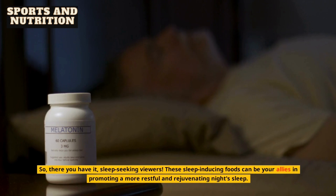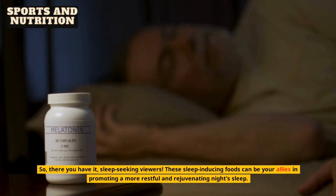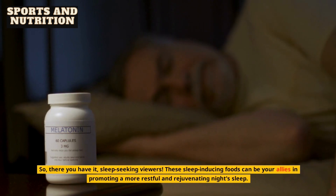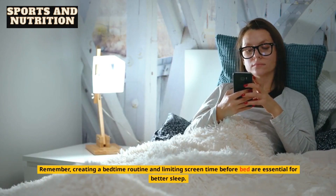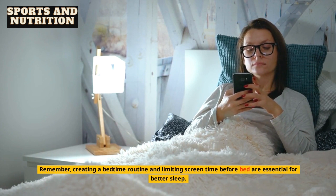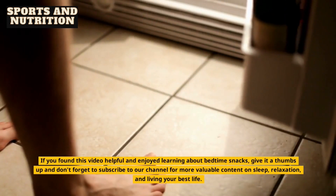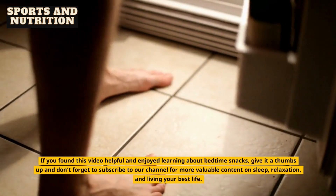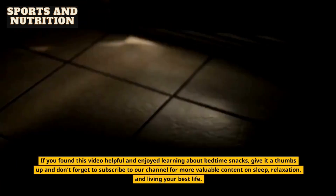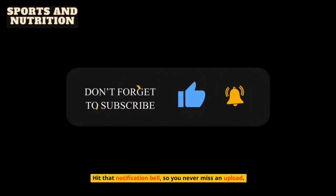So, there you have it, sleep-seeking viewers. These sleep-inducing foods can be your allies in promoting a more restful and rejuvenating night's sleep. Remember, creating a bedtime routine and limiting screen time before bed are essential for better sleep. If you found this video helpful and enjoyed learning about bedtime snacks, give it a thumbs up and don't forget to subscribe to our channel for more valuable content on sleep, relaxation, and living your best life. Hit that notification bell so you never miss an upload.